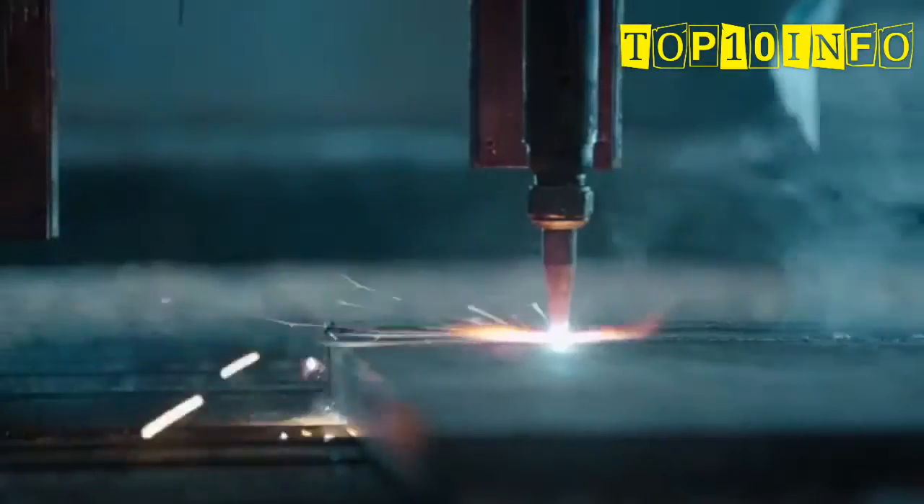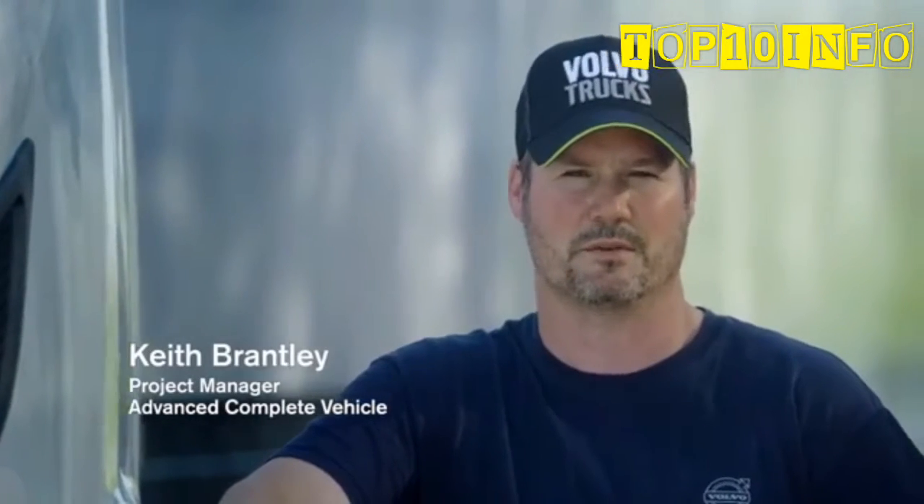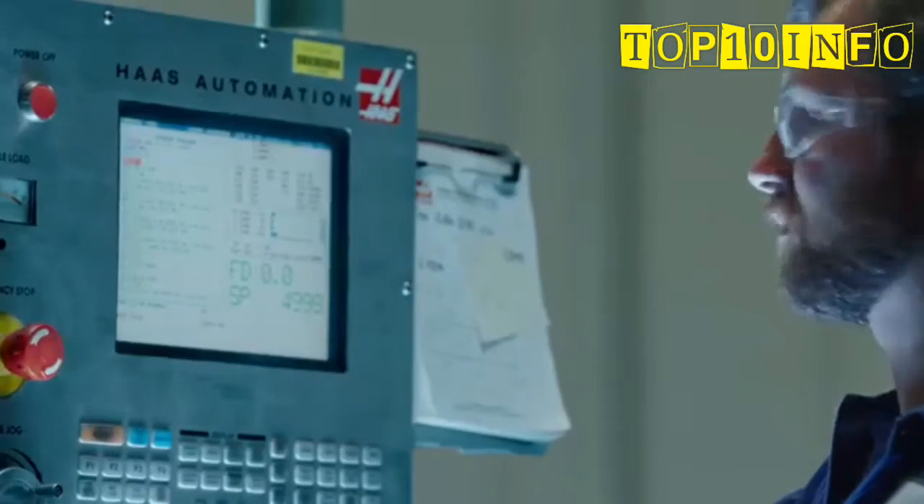One of the most important lessons we learned during the powertrain development for SuperTruck was how important it is to consider everything as a system. So we took a very systematic approach developing not only the powertrain components, but marrying those components to the transmission and the whole truck. This whole truck is a system that was created together — that's the innovation of thinking about a vehicle in this way, instead of a tractor or a trailer or just an engine or a transmission.